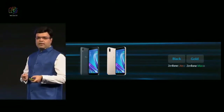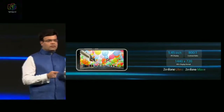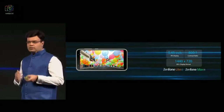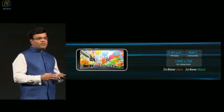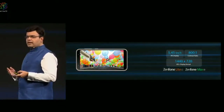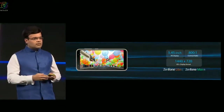Both the products will be available in black and gold variants. Coming to the display itself, we've used a 5.45 inch display with 800:1 contrast ratio, which is pretty high in this particular segment, and an HD+ display with IPS panel and very good viewing angles. So when you actually look at the display, it is one of the best displays in this segment of smartphones.